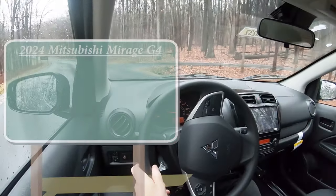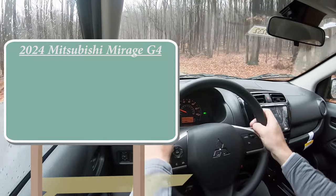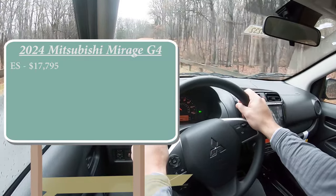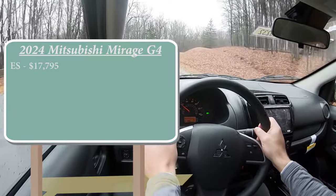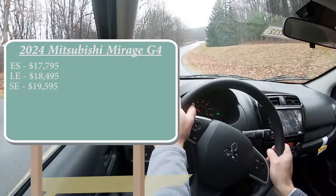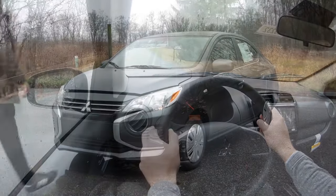As always, let's start with pricing. There are a few different trim levels for the Mirage G4. First is the ES, which is the one we're actually in today, starting at $17,795 — a $550 bump from the 2023 model year. Then the LE at $18,495, the SE at $19,595, and lastly the Black Edition going for $19,195.